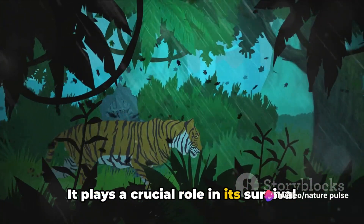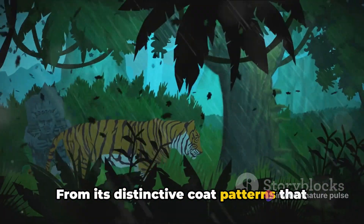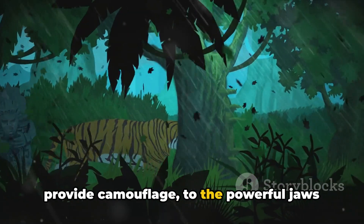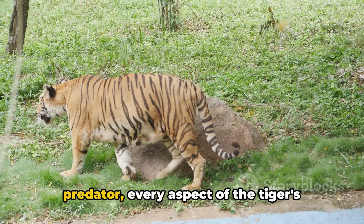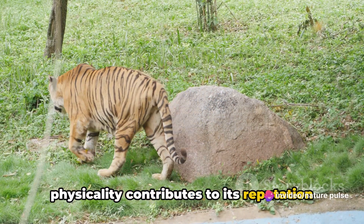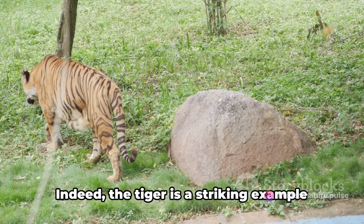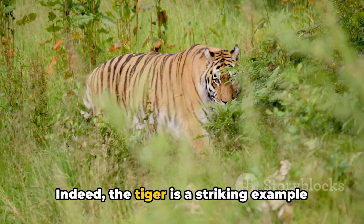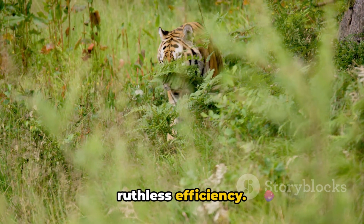The tiger's unique morphology is not just for show — it plays a crucial role in its survival and dominance in the wild. From its distinctive coat patterns that provide camouflage to the powerful jaws and sharp claws that make it a formidable predator, every aspect of the tiger's physicality contributes to its reputation as one of the most awe-inspiring creatures on Earth. Indeed, the tiger is a striking example of nature's unparalleled artistry and ruthless efficiency.